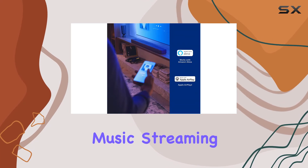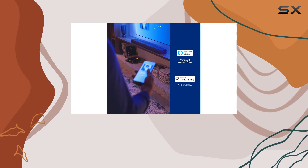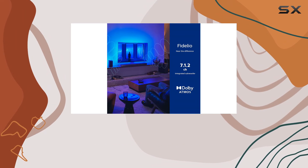Compatibility with popular music streaming services like Spotify Connect, Deezer, and Tidal adds to the convenience.